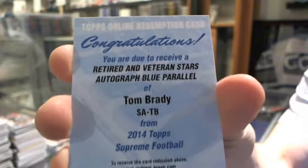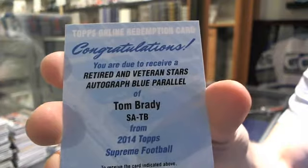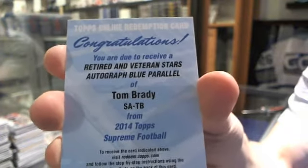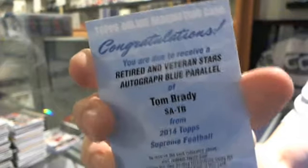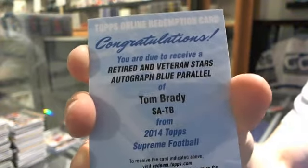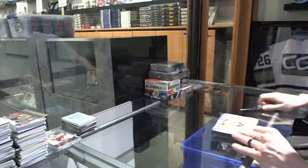That's a huge hit, even if he does sit when he pees. Retired veteran star's autograph blue parallel, Tom Brady. First football break we do in forever and we get a friggin' Brady autograph. That is sick. And that's coming from a Bills fan.